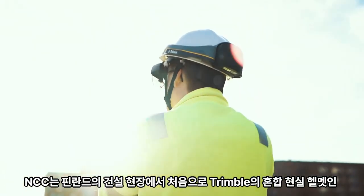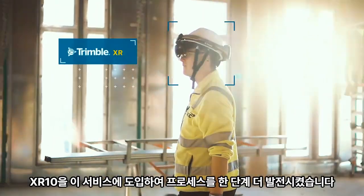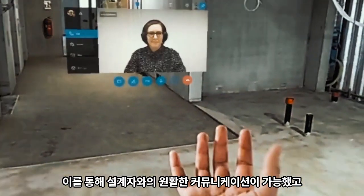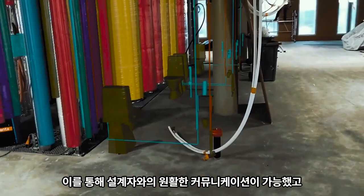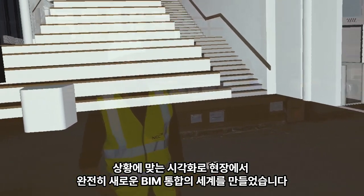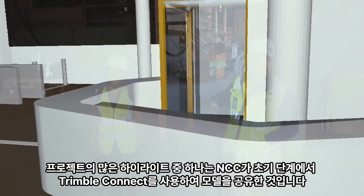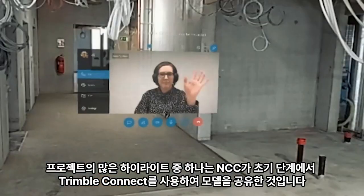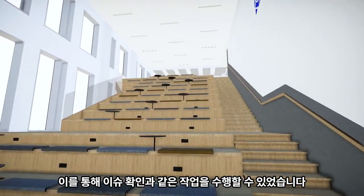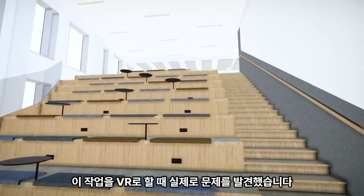NCC took the process one step further by putting Trimble's mixed reality helmet XR-10 into service for the first time on a construction site in Finland. This allowed fluent communication with the designers and created a whole new world of BIM integration on-site with vision put in context. One of the many highlights of the project was how NCC used Trimble Connect to share models with us at the early stage, enabling us to check things like the event stairs — and we actually noticed a problem when doing this in VR.